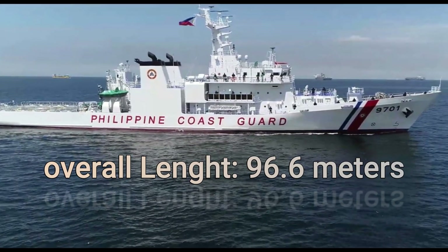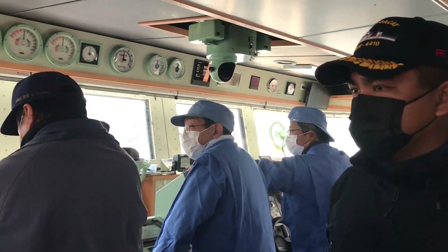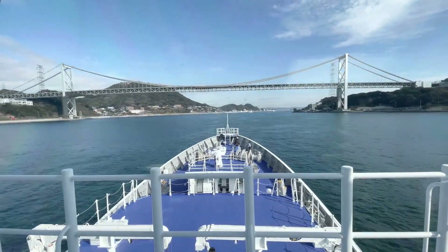This vessel has an overall length of approximately 96.6 meters, with a maximum speed of 24 knots and a cruising range of up to 4,000 nautical miles.